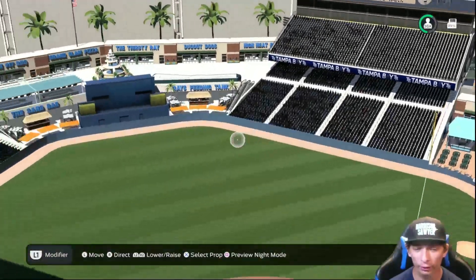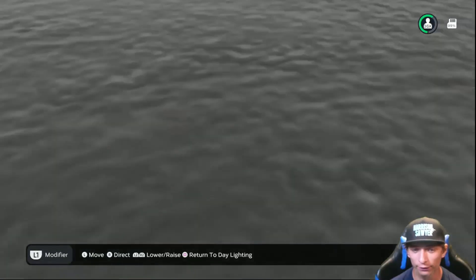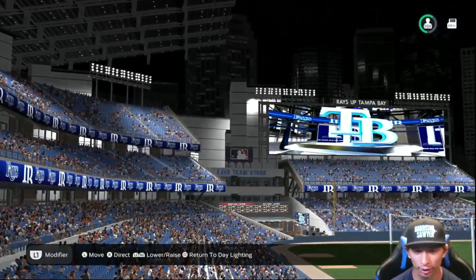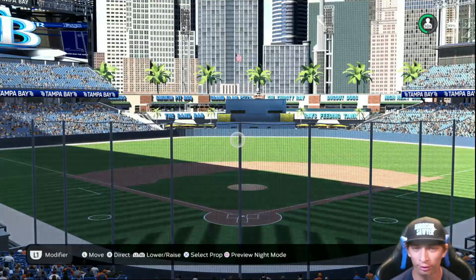Overall I think it looks really really nice. Taking a look at the lighting — of course it's kind of a retractable roof, so going inside the stadium you can see the lighting is pretty awesome. Nice and bright. Everything about the stadium is really awesome. Great job.